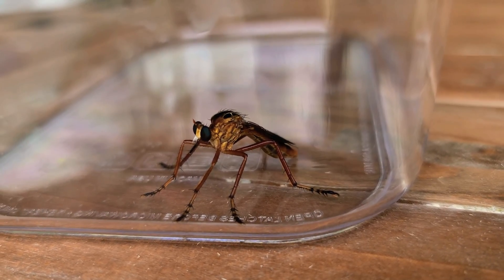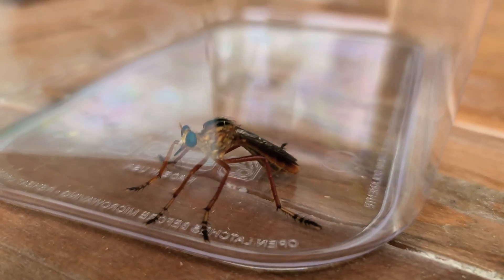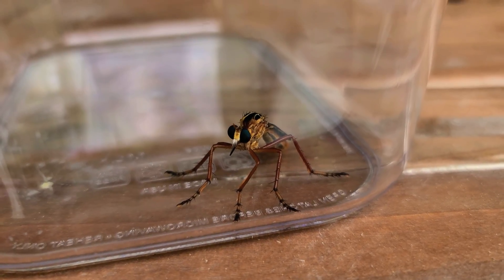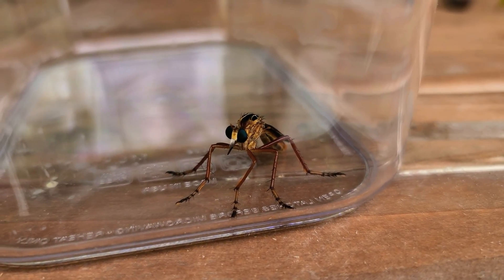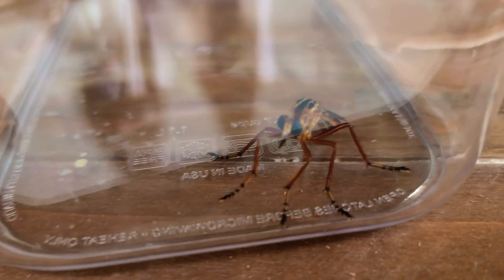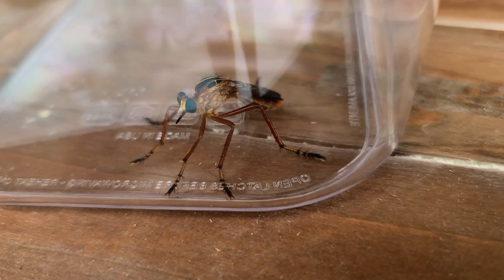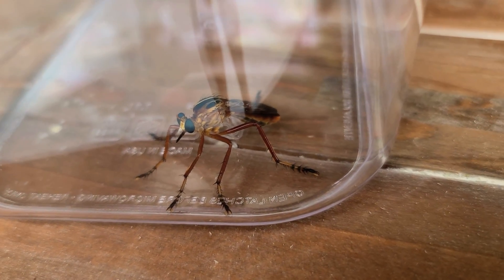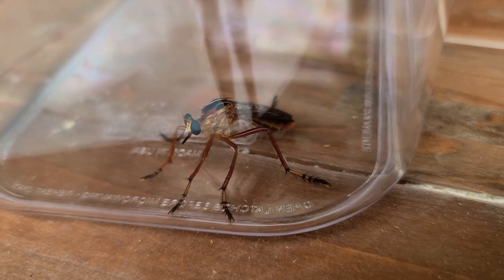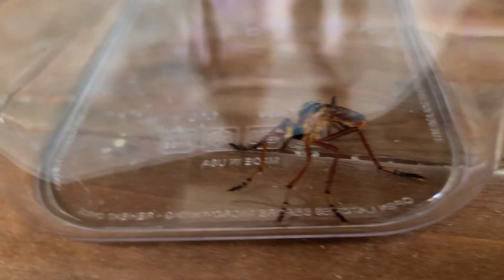So I caught it just to see what it really was, and thankfully through a little research it's actually something called a robber fly. Normally it doesn't bother humans — it doesn't have a lust for blood, thank goodness. It feeds on other flying insects: wasps, bees, all sorts of other flying critters. And it's the world's largest fly actually. This one's about two inches long and it can get up to three inches from what I read.